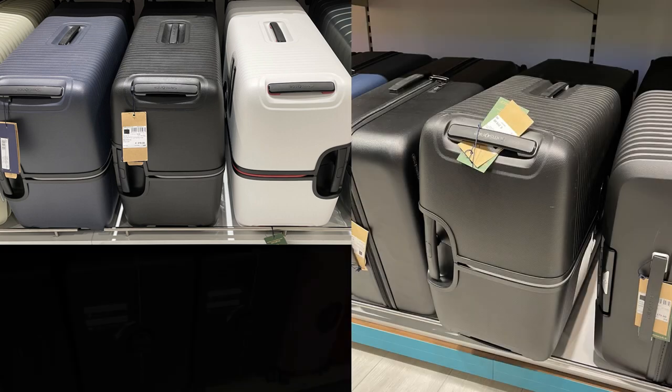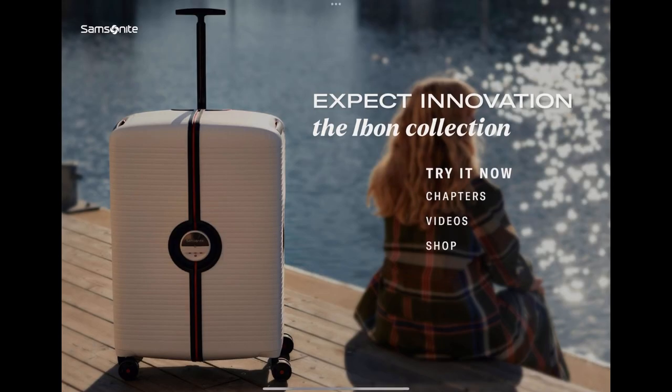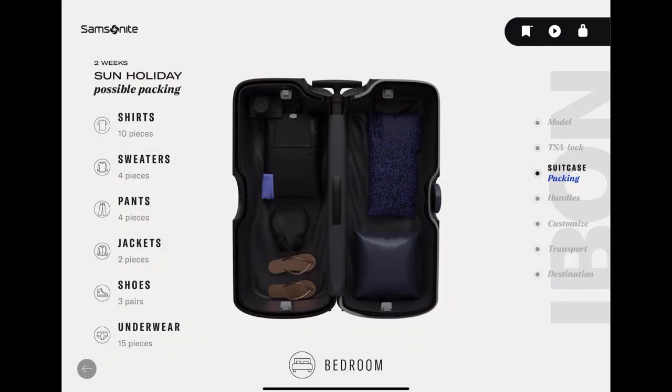In physical shops, there is often no space to test out the suitcase and the given info is insufficient. We want to solve this problem. We created an interactive experience to discover the Ibon and have a better overview of its features. You can test everything yourself and see how it all works.